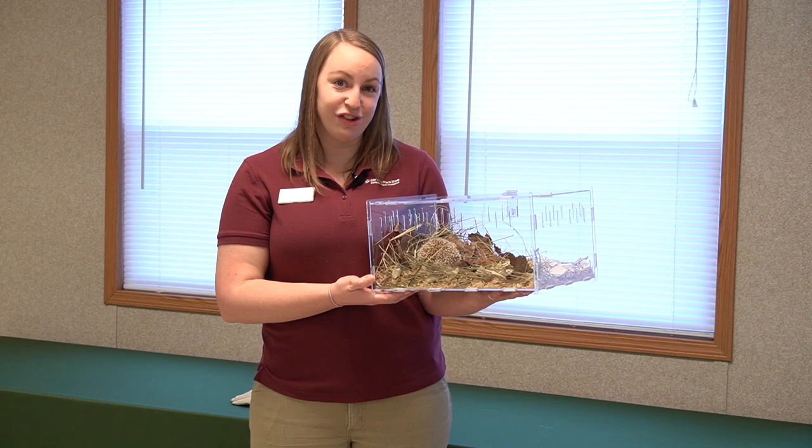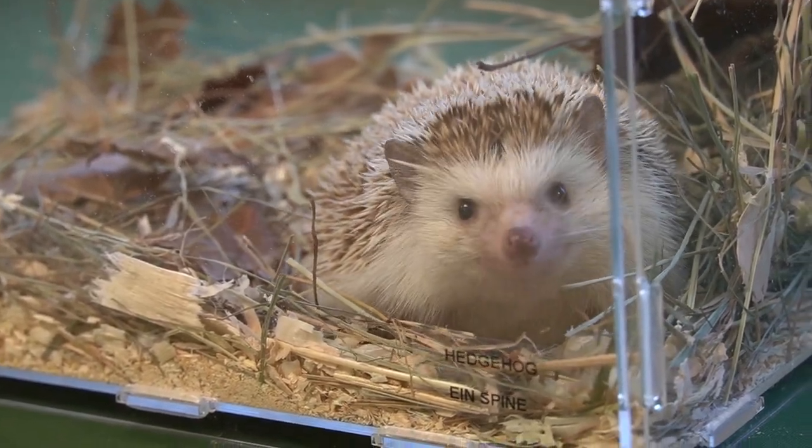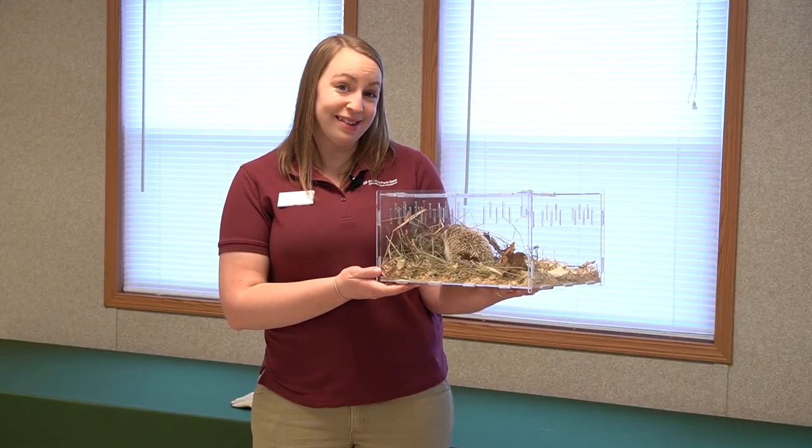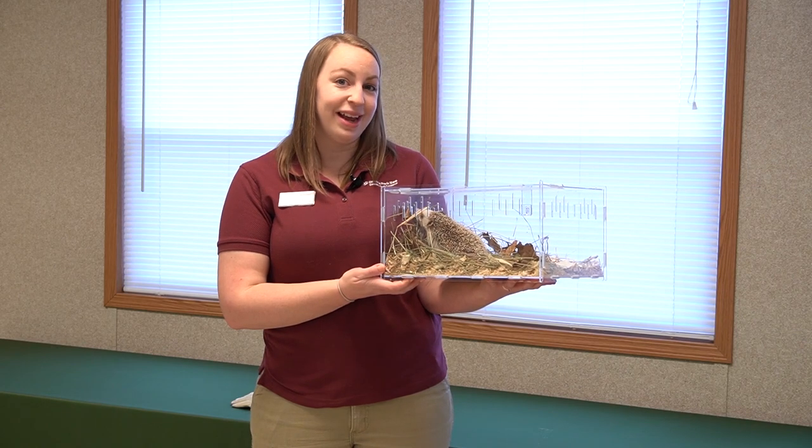They need to be able to hide in that shelter to stay protected during the day from the sun, because they are susceptible to getting sunburned. Their habitat also has to be pretty dry because they don't have waterproof fur, so if they get wet it can be bad for them.